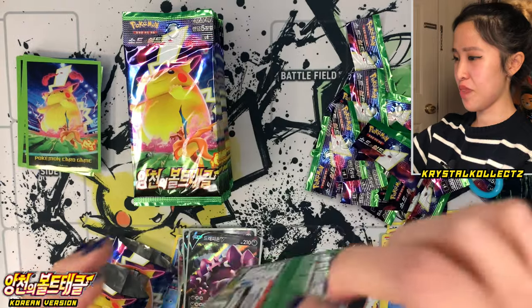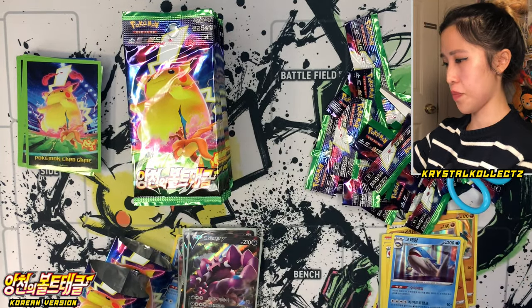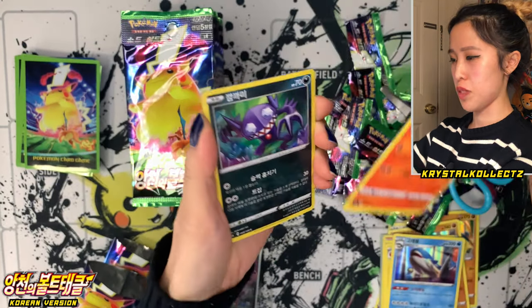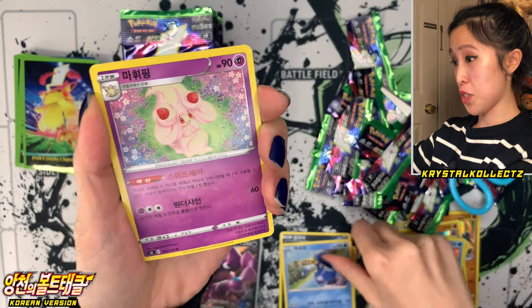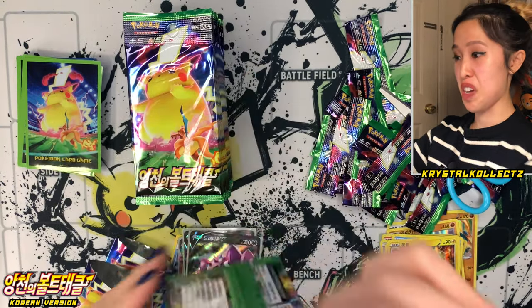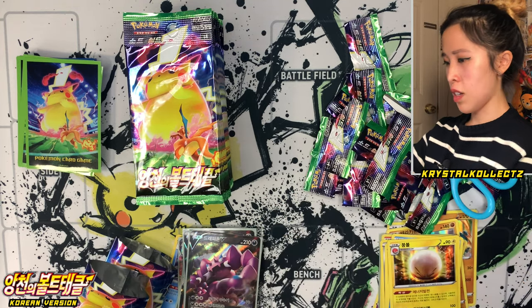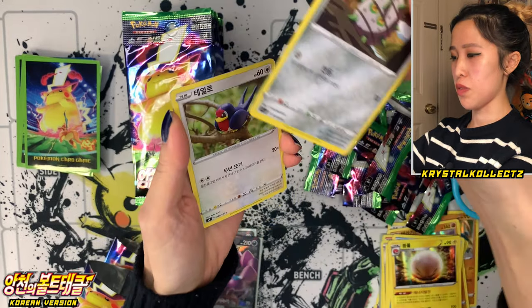Let's see what we get from box two — I want some trainer cards, some gold cards, or just at least one. The first box was still a blessing because I got a lot of VMAXs I don't have, still missing some V cards though. One thing I'm surprised about is the fact that the VMAXs didn't come with their respective V cards — did not see Galarian Darmanitan V or Orbital V.